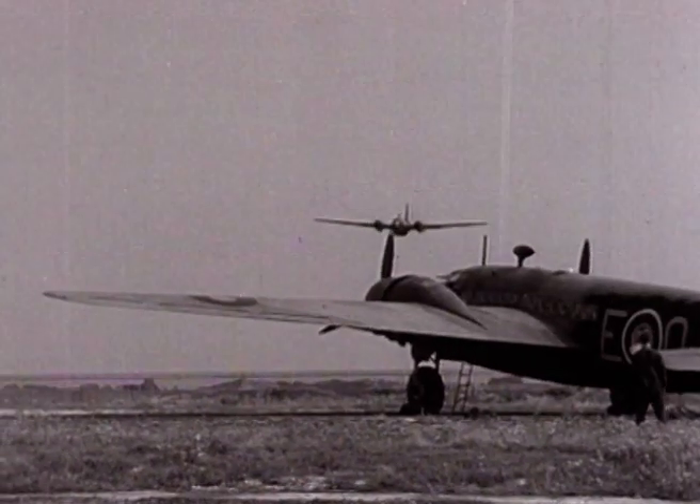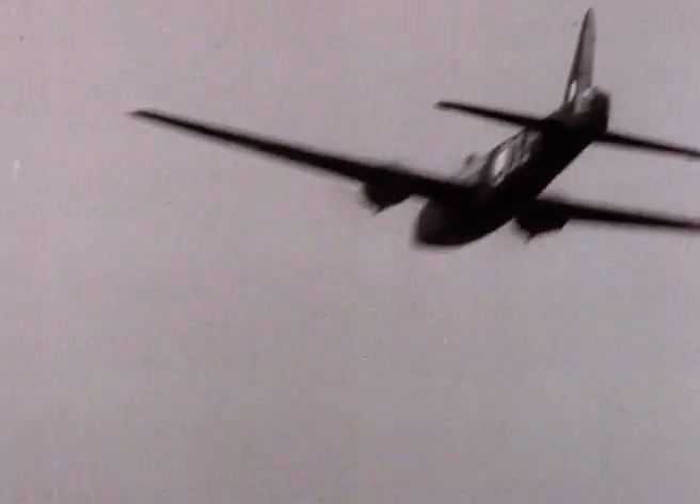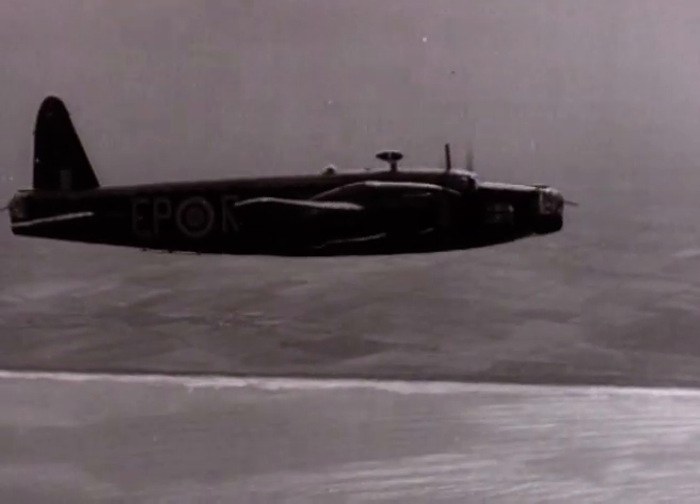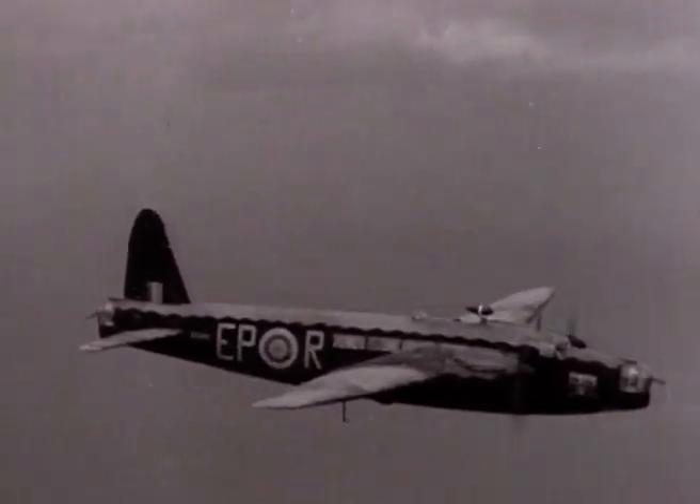Like most successful combat aircraft, the Wellington was a result of teamwork, but it undoubtedly owed its success to the revolutionary geodetic, or basket-weave, system of construction. This was an ingenious idea by Barnes Wallis, and even more remarkable because of its essential simplicity.